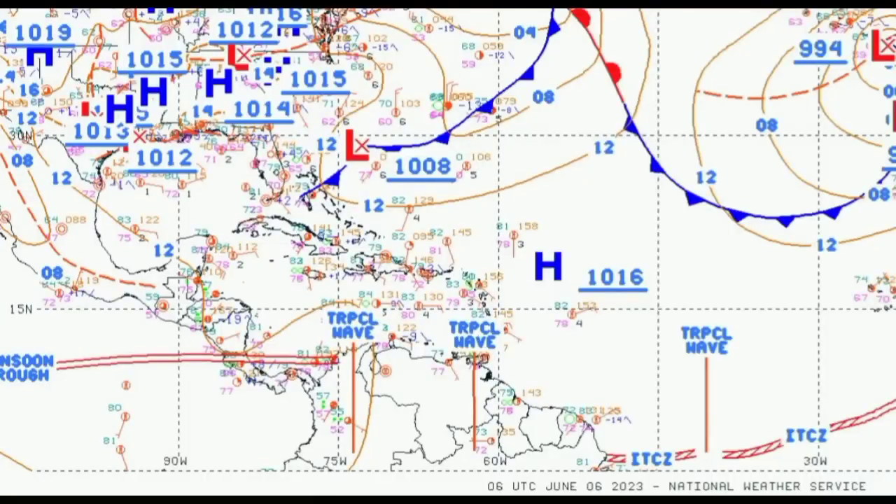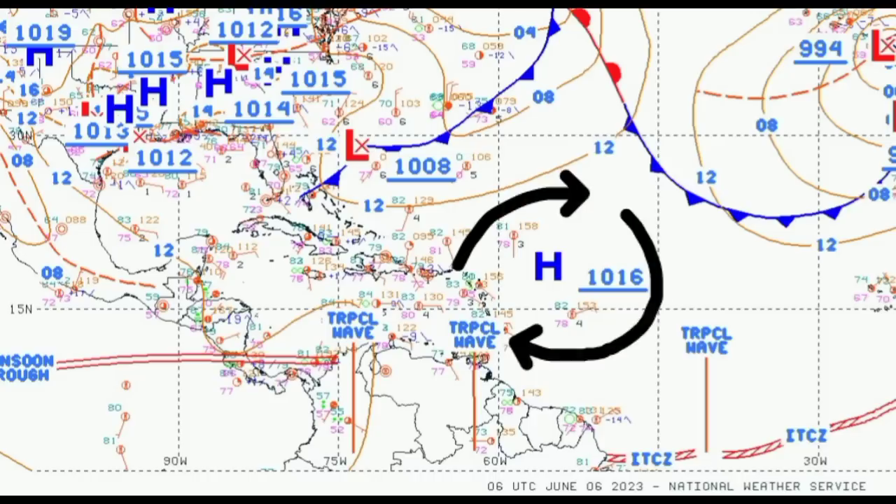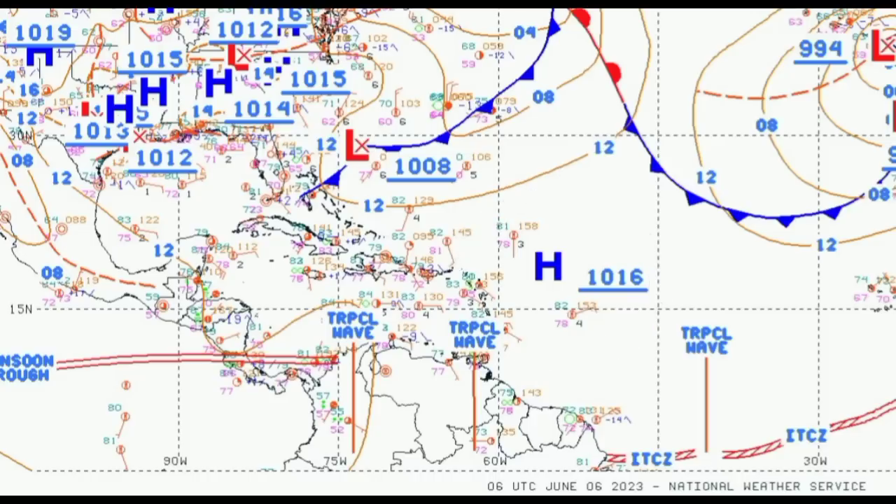Notice that we have a low pressure system there that is helping to pull in some of that moisture. Also notice that high pressure system well off the Leeward Islands. High pressure systems have winds that rotate in a clockwise direction in the northern hemisphere, while tropical cyclones or low pressure systems have winds that rotate counterclockwise. With the rotation of those winds and the position of this high pressure, and the fact that we have that low attached to frontal systems, that is why we have the activity moving the way it does.